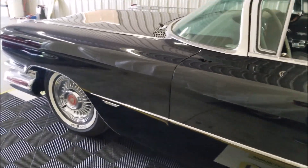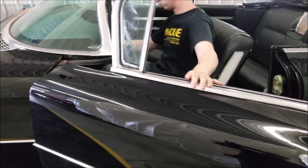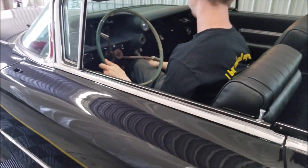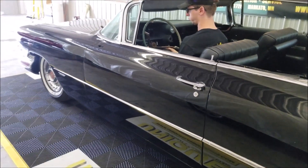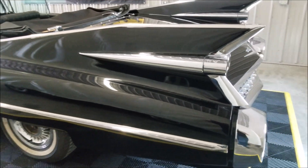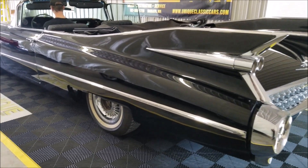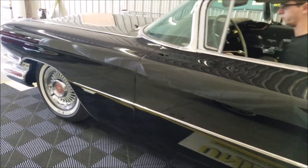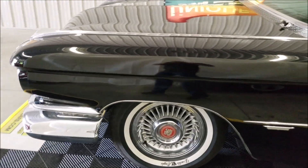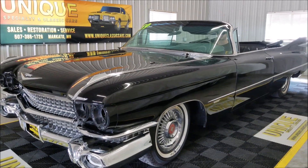We'll have Joel hop in the driver's door and fire it up so you can hear it running. It does run and drive, just takes a few more hands than I have the way the ignition is set up. It runs nice and smooth — fires right up, sounds like you'd expect a '59 Cadillac to sound. There you have it — running, driving project. It's originally a triple black car. You may need a little carb adjustment — you have to feather the throttle a bit.